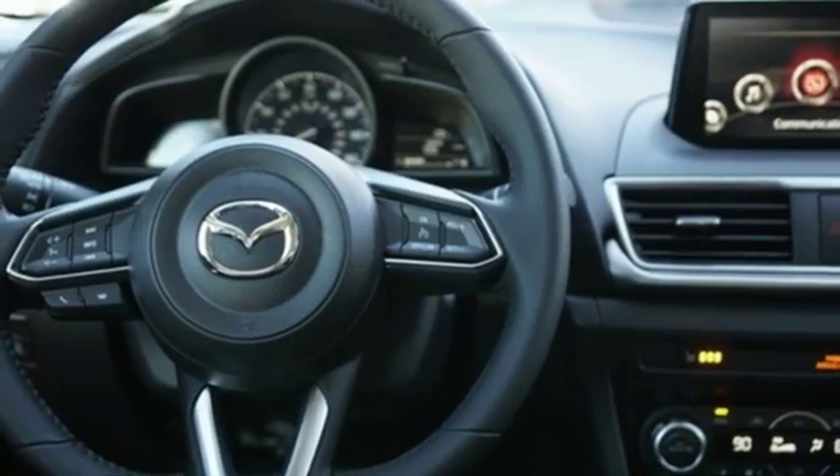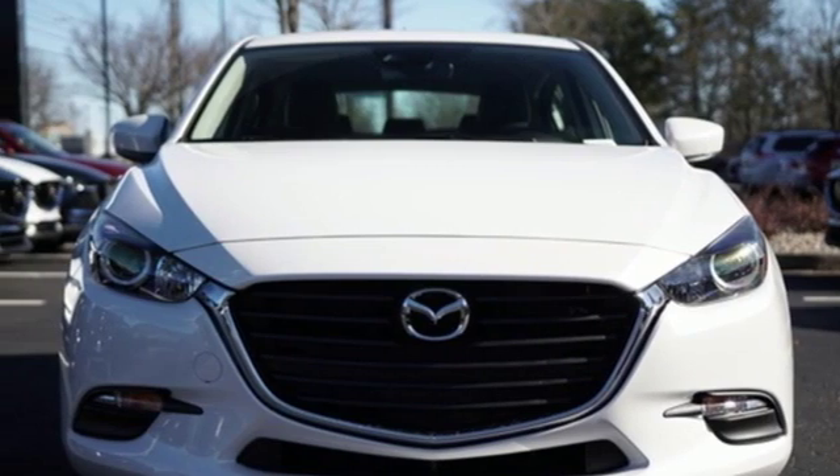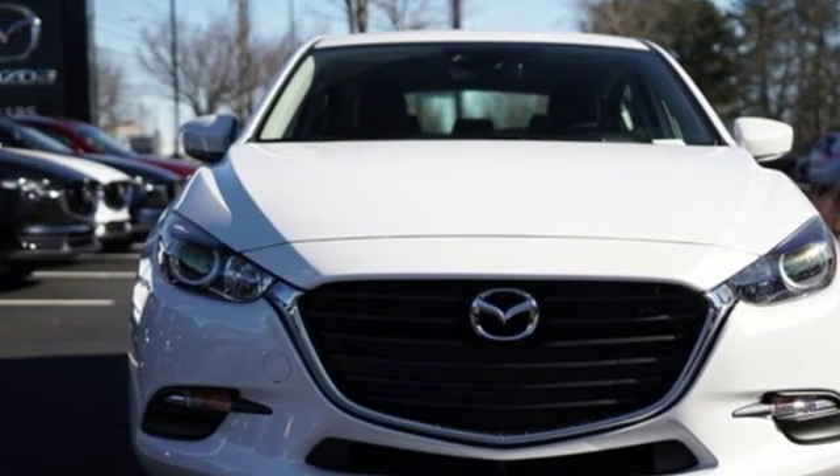Skyactiv G engine, aluminum wheels, gas pressurized shocks, and automatic transmission. Hurry in today and see it for yourself.